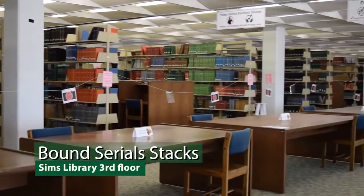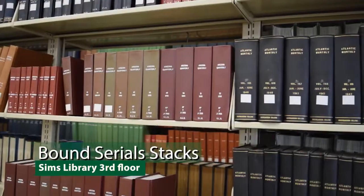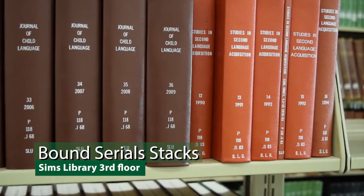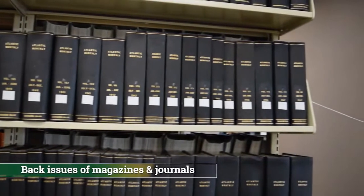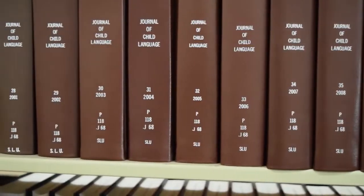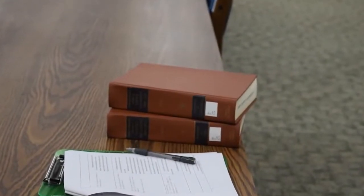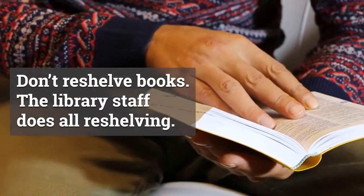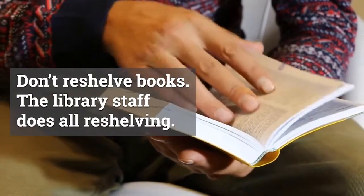As you walk past the elevators on the left, you'll see stacks and stacks of books as far as the eye can see. These books are what we call bound serials — they contain back issues of magazines and journals, arranged in A to Z order using Library of Congress classification. These bound serials can be used in the library but not checked out. If you take one off the shelf, please leave it on a table or on the book cart near the elevator when you're done. There's a rule at all libraries: never reshelve an item once you remove it from the shelf — our staff gladly does that for you.